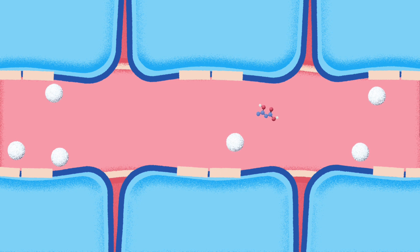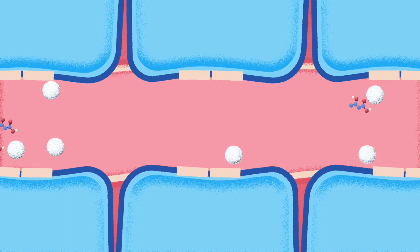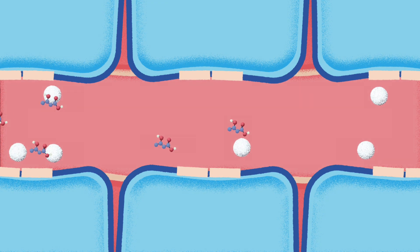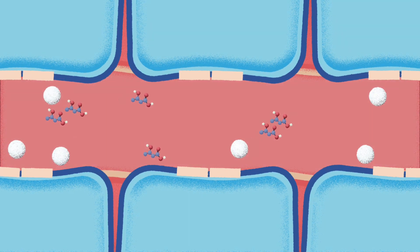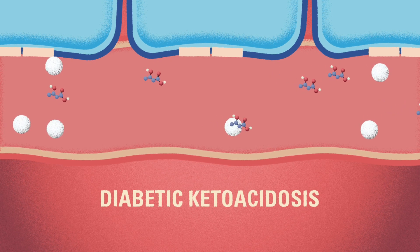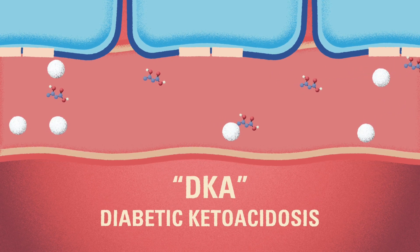Ketones can be used for energy, but they begin to change the chemical balance in the body in a dangerous way. When there is a high amount of ketones and glucose in the blood, people with T1D are at risk for diabetic ketoacidosis, or DKA. This can be life-threatening.